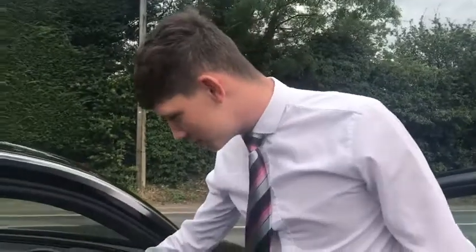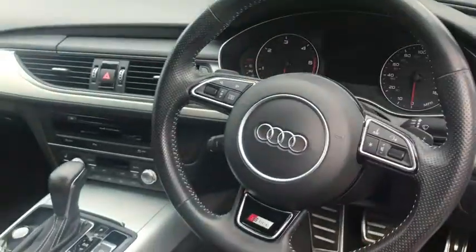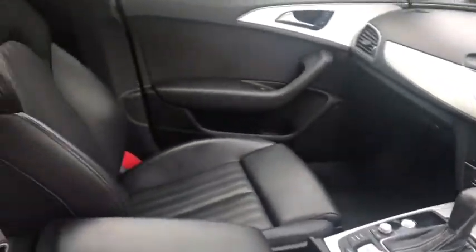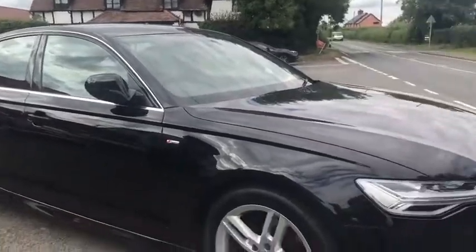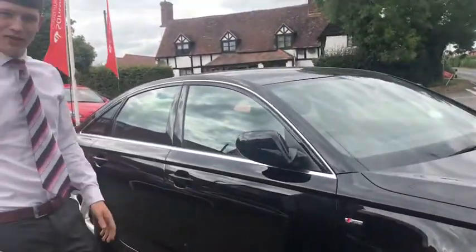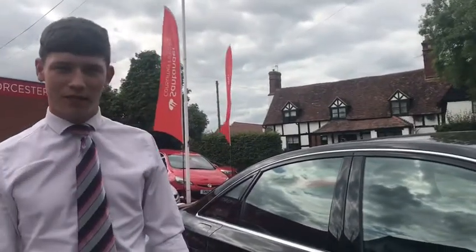Just to give you a view from the driver's perspective, you can see the steering wheel with all the dials and switches, and one extra feature I forgot to mention was the heated seats. Just a final recap on this Audi A6 S line diesel: it is £20 a year on tax. Come in to Worcester Sports and Prestige for a test drive.